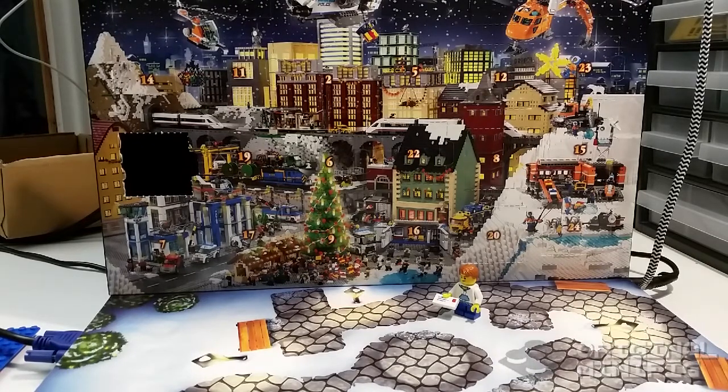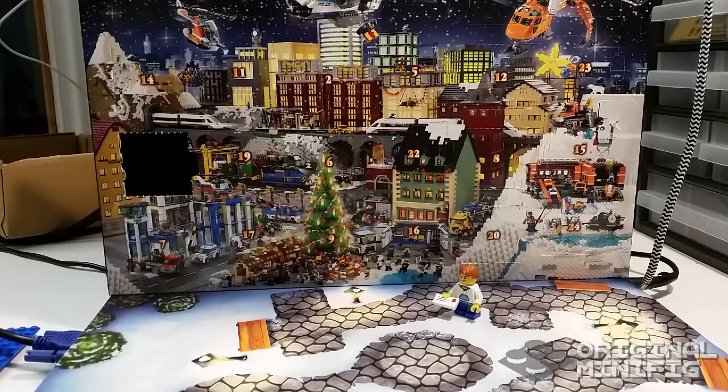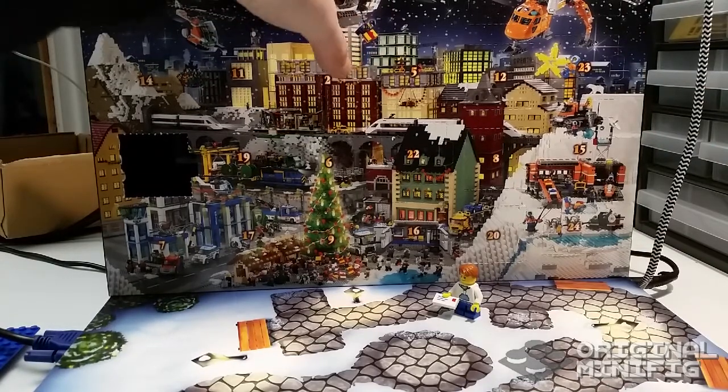Hey there friends, Kevin here, the original minifig, and welcome back to my LEGO City advent calendar opening. I'm going to do one every day — or every day until the 24th of December. This is the 2014 calendar.